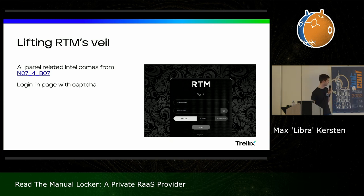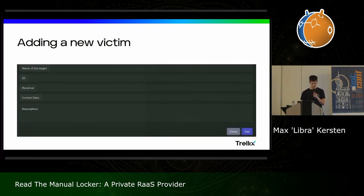Let's see what happens if we put them in the spotlight and make them known. They have a nice login page for the panel for affiliates with a username, password, and a CAPTCHA — probably against brute-forcing, as normal people use this as well. Once inside the panel, you can add a victim. If you found a company and intruded it, bought access, or whatever malicious action you've done, you can put in the name of the target. You get an ID generated on the panel, the revenue, the company contact data, and a description.